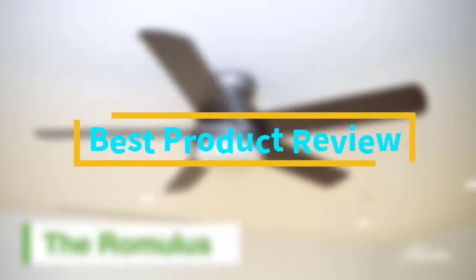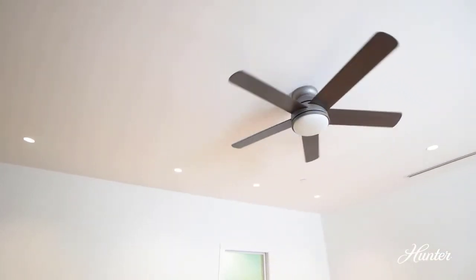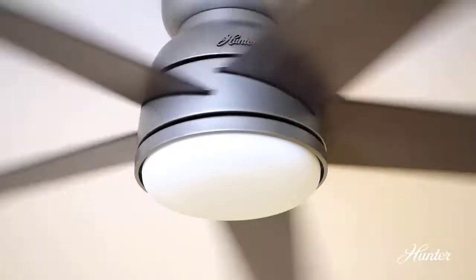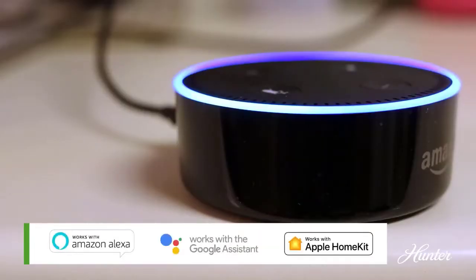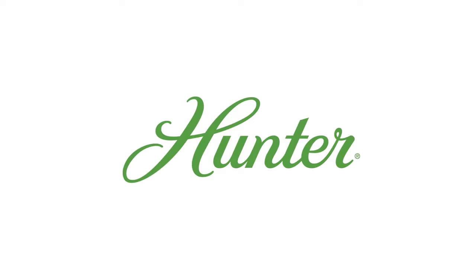Hello viewers, welcome to Best Product Review. Today we are here with some of the best Wi-Fi ceiling fans that work quite well. You can also find their details like major features and options in our buying guide to easily differentiate between them. This will allow you to buy the perfect Wi-Fi ceiling fan for your needs. If you want more information and updated pricing on the products mentioned, be sure to check the links in the description below.